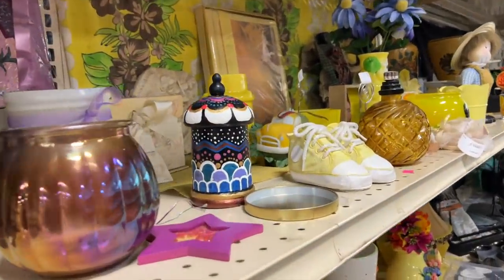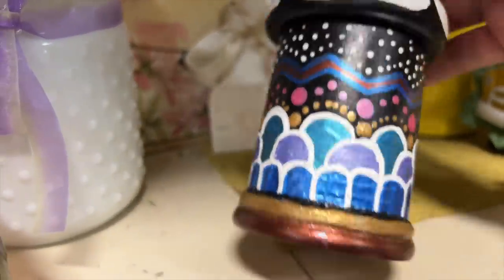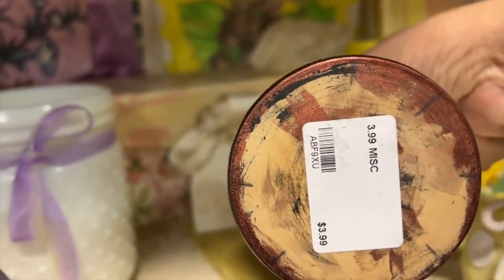This is such a pretty little container — it's $3.99 and it's all hand-painted. This looks like it would be a fun project to do with my seven-year-old niece. I think we're going to have to have a craft day.